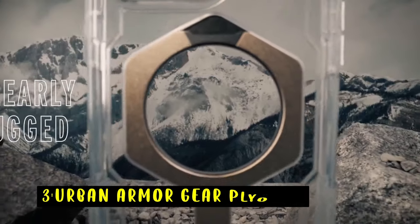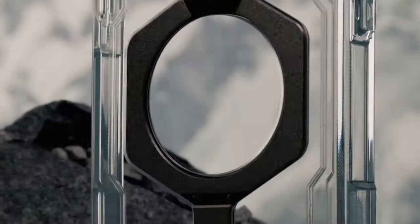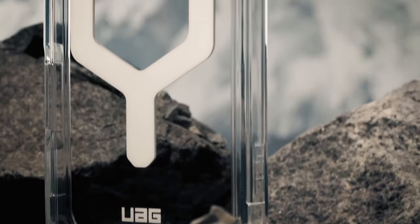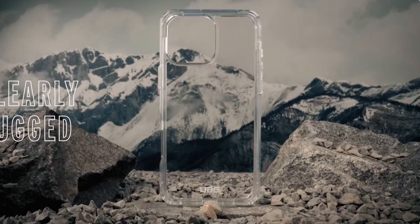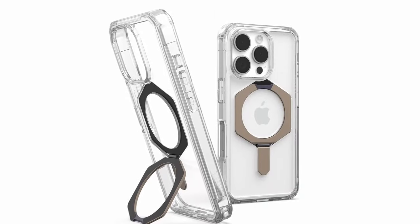At number 3 is the Urban Armor Gear Plyo XTE. The Urban Armor Gear Plyo XTE case offers a combination of style, protection, and functionality for your iPhone. Its built-in metal kickstand provides a versatile viewing experience, allowing you to adjust the angle to your preference. The case's durable construction and airsoft corners safeguard your device from drops and scratches, while the raised bezels protect your screen and camera.